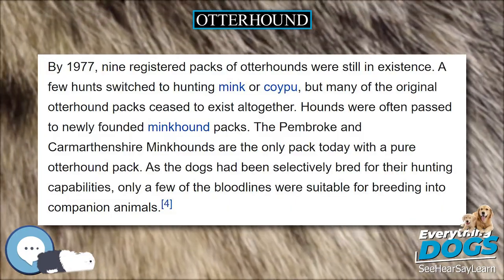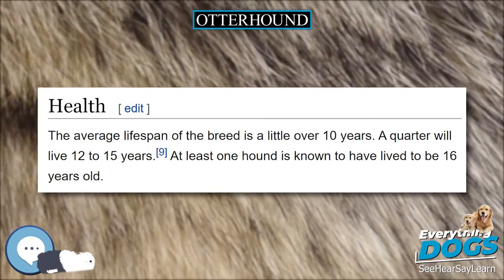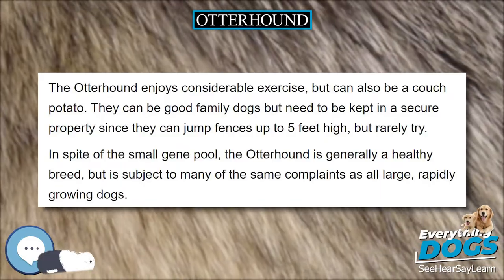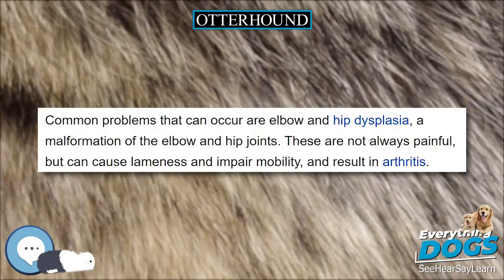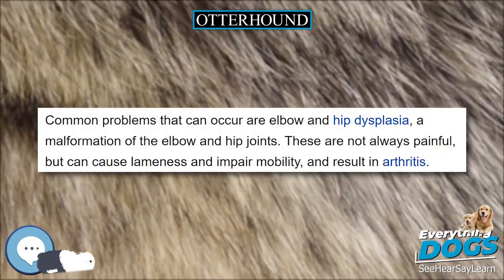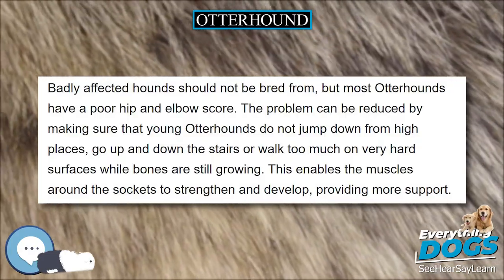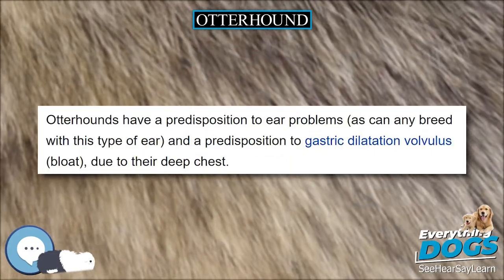There are an estimated 599 Otterhounds in the world. It is considered to be the most endangered native breed in Britain, with only 41 new registrations in 2016. This is partly because Otterhounds have never been numerous — even in the early 20th century, when otter hunting as a sport was at the height of its popularity, the number of dogs was still small. They are on the list of vulnerable native breeds as identified by the UK Kennel Club, and great efforts are being made to save the breed.